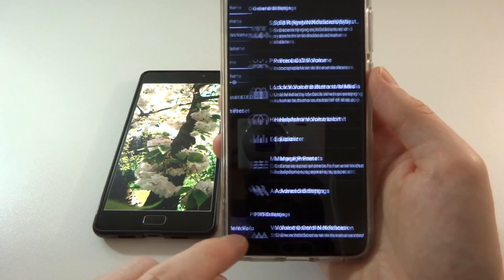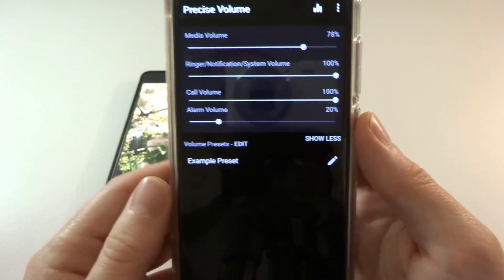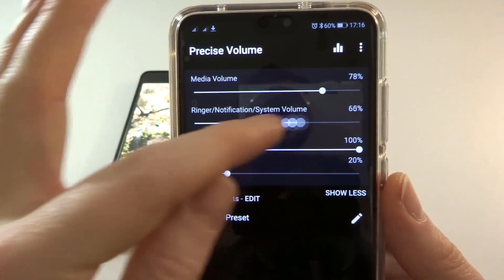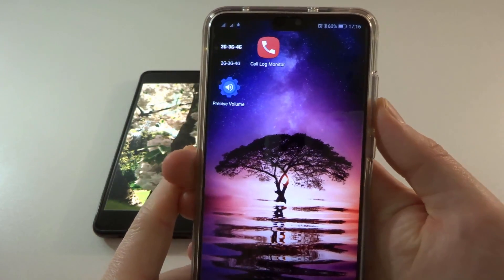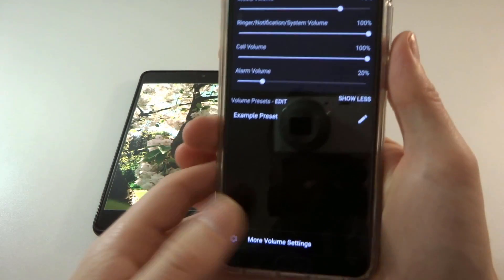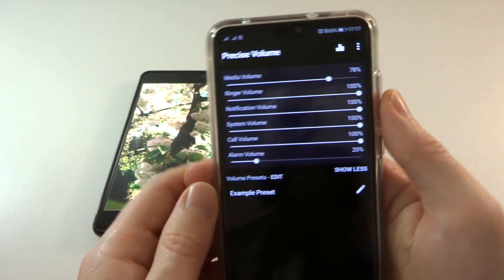With Precise Volume, when you load it up, you actually get the option to control the notification volume separate to the ringer volume. To get that to come up, you have to go into more settings and enable the first option to split the ringer/notification. With that turned off — the default — the ringer and notification volume are all controlled with one slider, as with the built-in system controls. Enable that setting and it will split them into separate sliders, which is great.